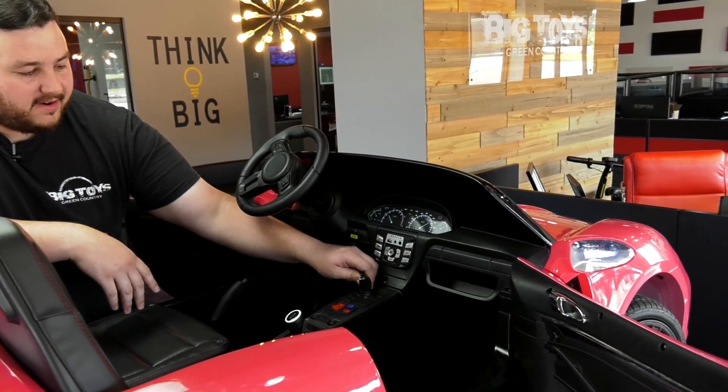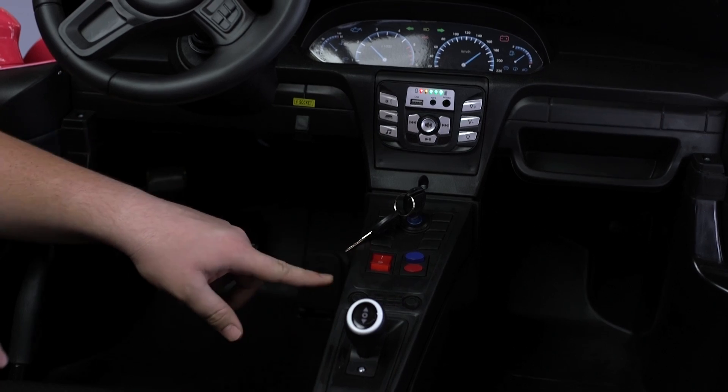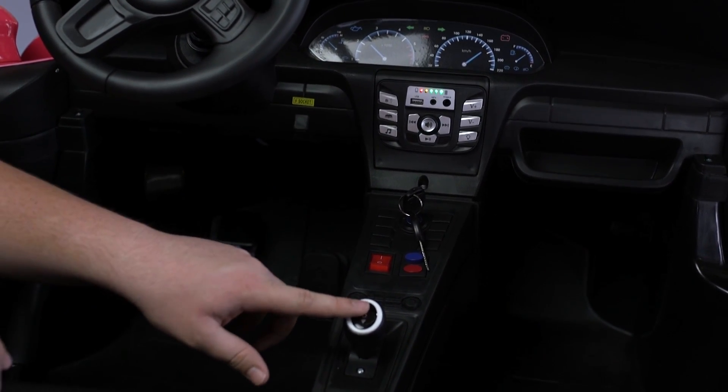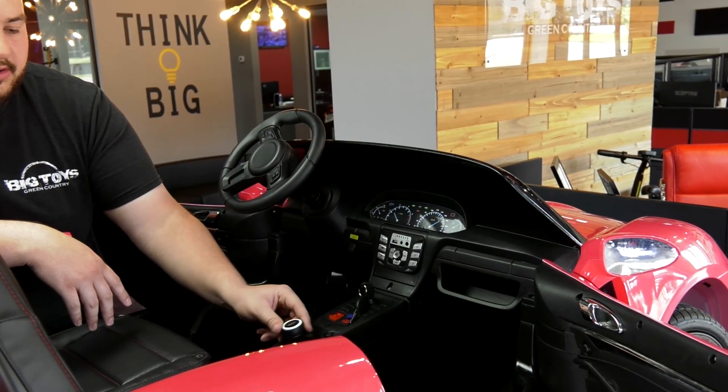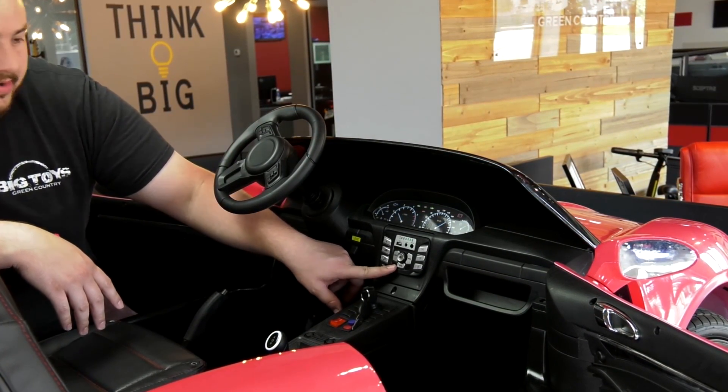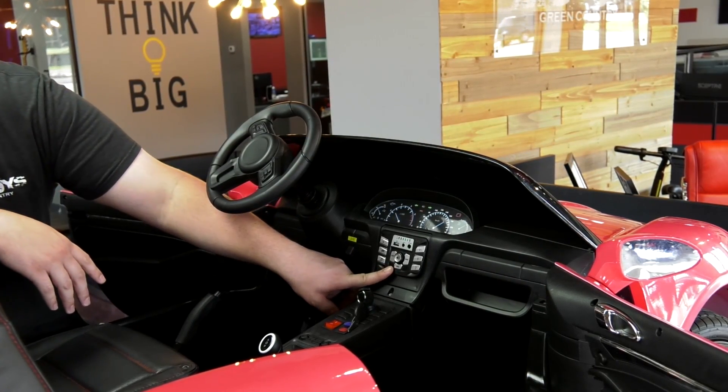Moving to the inside of the car, we see the key start, we've got the headlight switch, a high-speed/low-speed switch, and the gear shifter to go forward, neutral, and reverse.